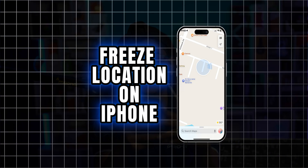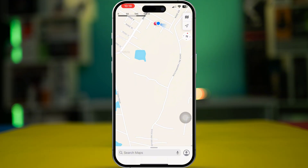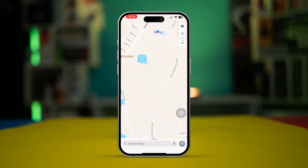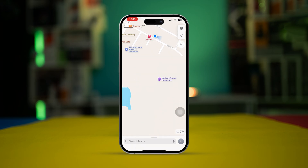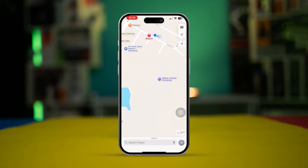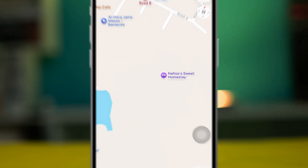Welcome back. Let's take a look at how to freeze your location on Maps. If you want to freeze your location right where you are and don't want to share it with anyone else from your iPhone, it's actually quite easy to stay fixed in one particular location even if you move your iPhone from one place to another.